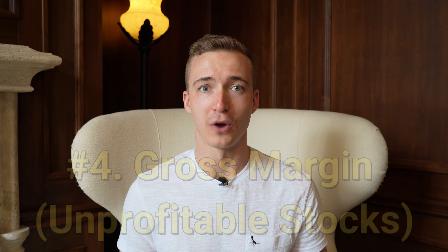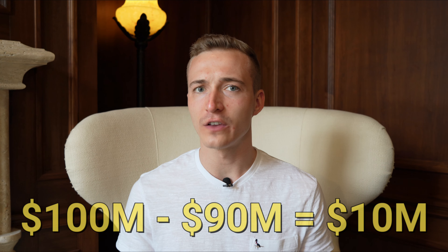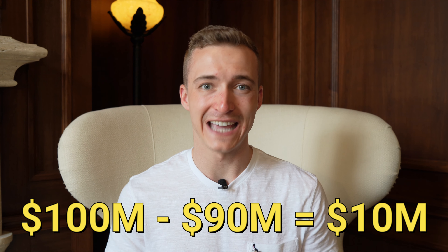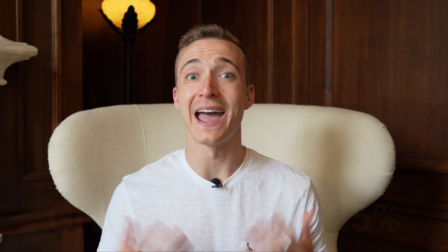However, for unprofitable businesses we don't have any EPS, so therefore we have to look at the gross margin. The gross margin yields the gross profit after subtracting the cost of revenue from the total revenue, showing how profitable a business might be able to be in the future. For example, if a business generates $100 million of revenue but its cost of revenue is $90 million, it'll be left with a gross profit of $10 million — a gross margin of 10%. In this scenario, the gross margin is low, meaning the business would not have much money left over after paying taxes, interest, and other expenses. In general, I'm looking for companies with gross margins greater than 25%, but it really depends on the specific company and industry.